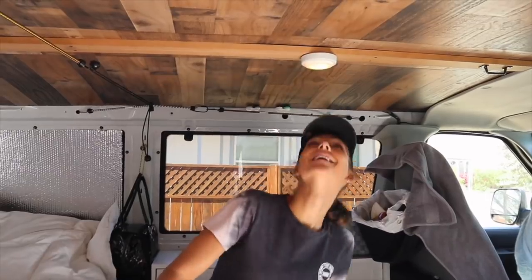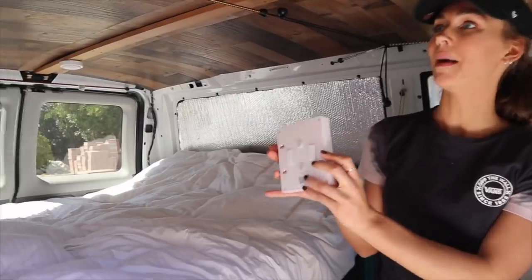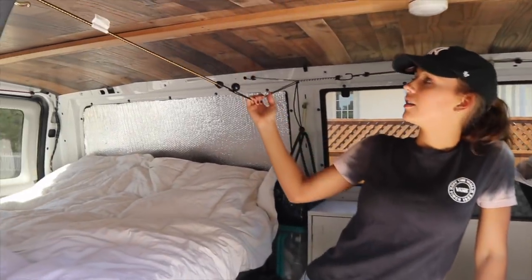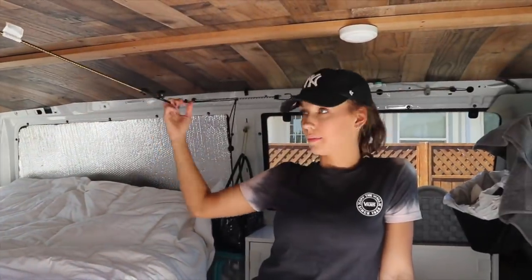I'm going to show you guys the lights really quick. We have one here that you can turn on like that, which I do all the time on accident because I hit my head on it. We also have this one - it's really bright and it magnetizes anywhere we want. We also have these bungee cords up here that are for hanging sheets, laundry, or whatever.